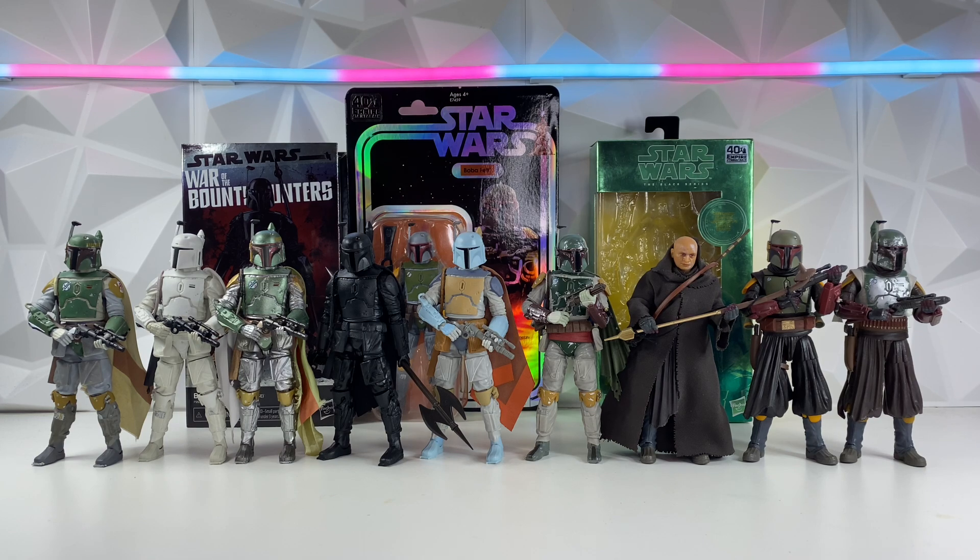We have Empire Strikes Back, Prototype, Carbonized, the Black in Disguise version, Droids Boba, Kenner Boba in the back, Return of the Jedi Boba, Tython Boba, Book of Boba Fett Boba, as well as Jedi Ruins Boba. We have all ten variants of Boba Fett in the Black series right in front of me, and we're going to be comparing them and ranking them.